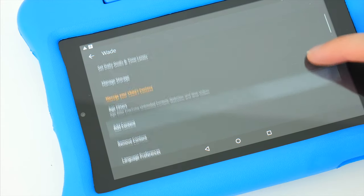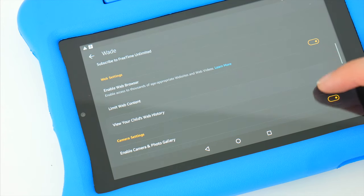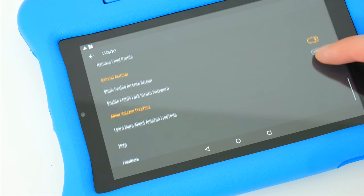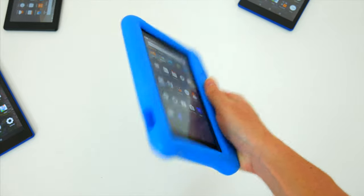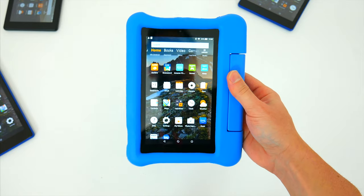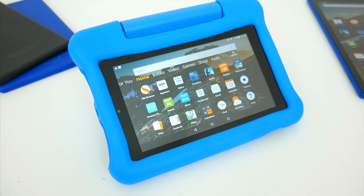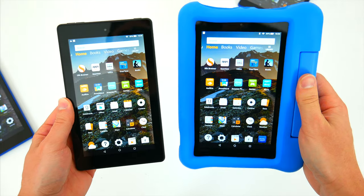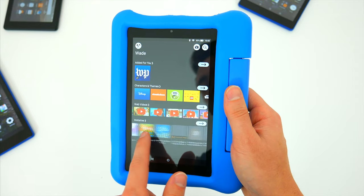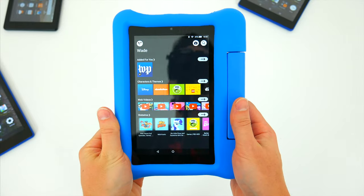The Kids Edition really might make a lot of sense for your family if you're okay with introducing gadgets to your children. You have a lot of control over the content they consume, and the tablets along with the case are very tough. For parents, you're still getting the same Amazon Fire tablets you would have bought anyway. Amazon also offers warranties and replacements with the Kids Edition tablets, so if they end up destroying them somehow, you can likely get them replaced for free.